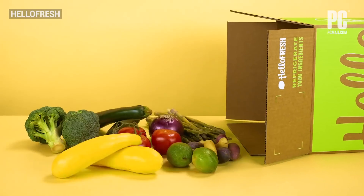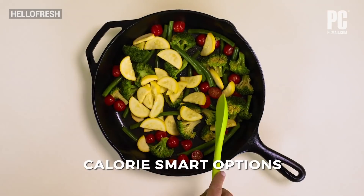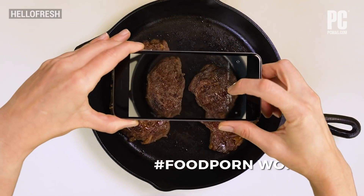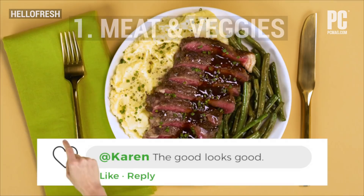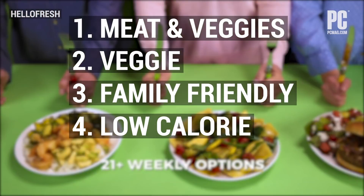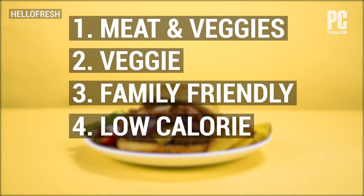If you eat a little bit of everything and enjoy cooking at home, HelloFresh delivers. HelloFresh's menu options change weekly. When you sign up, you pick one of four options so that the site can suggest meals to you. These are Meat and Veggies, Veggie, Family Friendly, and Low Calorie. The menu is wide enough to accommodate most dietary preferences, except vegan.